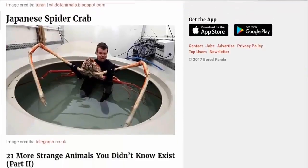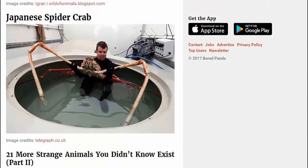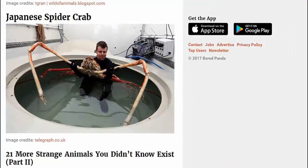Japanese spider crab — everyday Japanese spider crab. Obviously nothing to do with Fukushima, of course. It's just an everyday size there — nothing to do with radiation or anything like that.